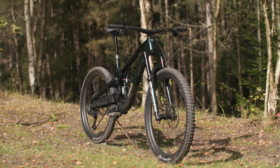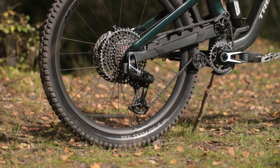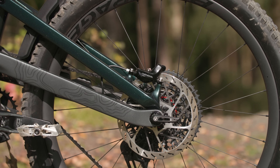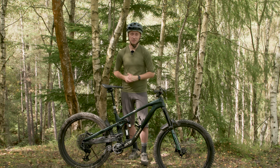The bike uses common standards in most places, including boost 12x148mm rear hub spacing, a threaded bottom bracket shell, and the ever more common 55mm boost chain line. Out back, there's a 200mm post-mount rear brake mount and you can fit up to a 220mm rotor.